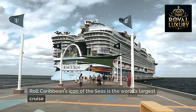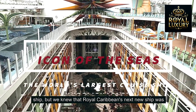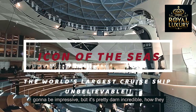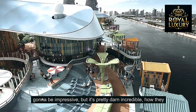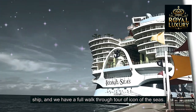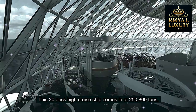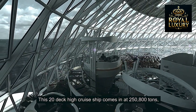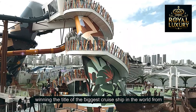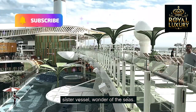Royal Caribbean's Icon of the Seas is the world's largest cruise ship. We knew that Royal Caribbean's next new ship was going to be impressive, but it's pretty darn incredible how they can push the boundaries of what we can expect on a cruise ship. We have a full walk-through tour of Icon of the Seas. This 20-deck-high cruise ship comes in at 258,000 tons, winning the title of the biggest cruise ship in the world from sister vessel Wonder of the Seas.